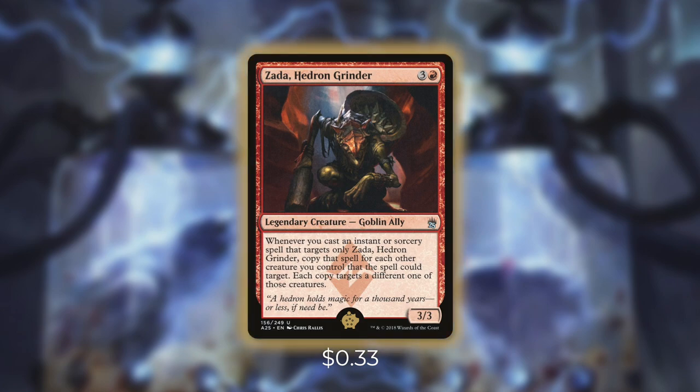Zada, Hedron Grinder has: whenever you cast an instant or sorcery that only targets Zada, copy that spell for each other creature you control that the spell could target — each copy targets a different one of those creatures. So each blink spell outside of Ghostly Flicker can meet that requirement. When we use one of those blink spells to only target Zada, it copies for every single one of our creatures. In simpler terms: if we blink Zada, we blink our entire board. When we do this, we get a ton of triggers and can easily close out the game. Zada essentially takes our blink spells and multiplies their effectiveness — she makes some of our best cards even better. That's what makes her the Golden Pig.